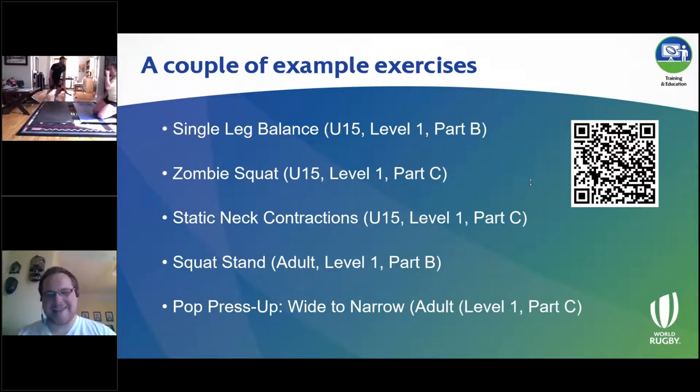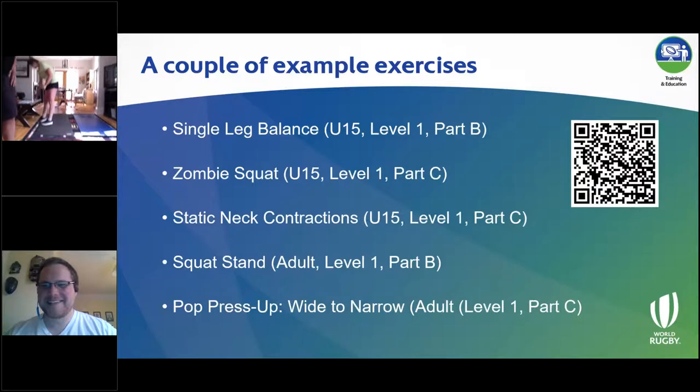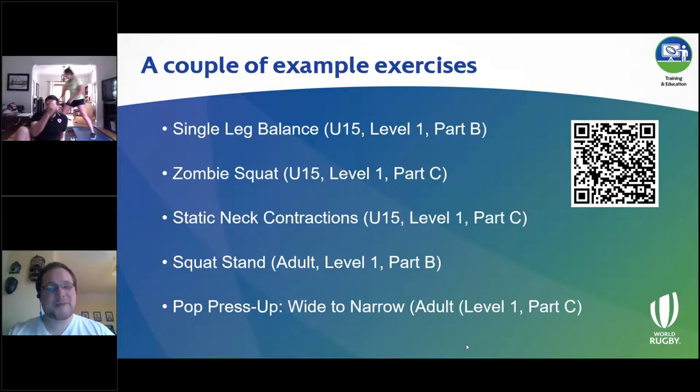Thank you very much, Nathan and Ashley — that's brilliant. Hopefully that's given you an idea of some of the activities involved within the program.